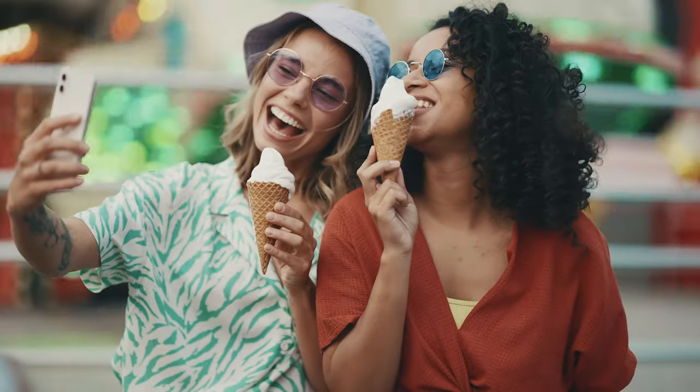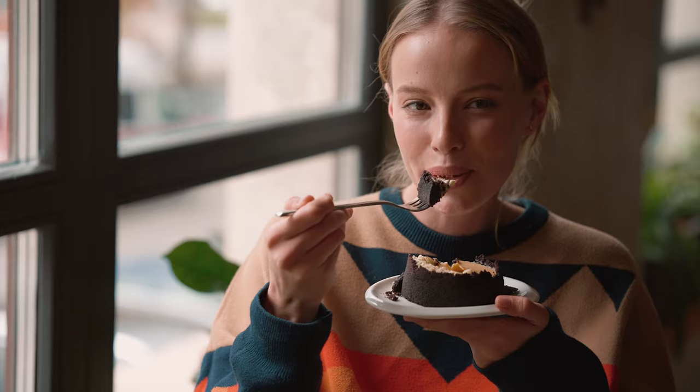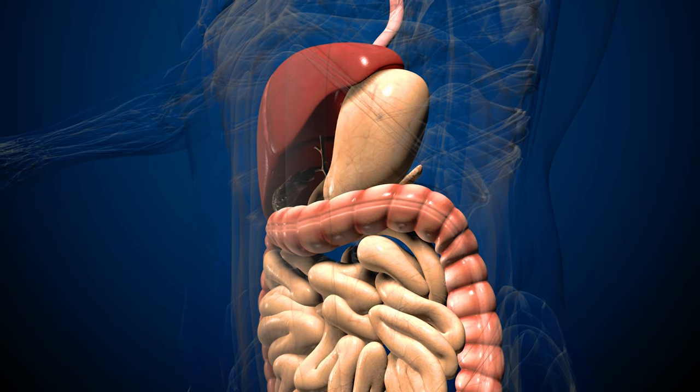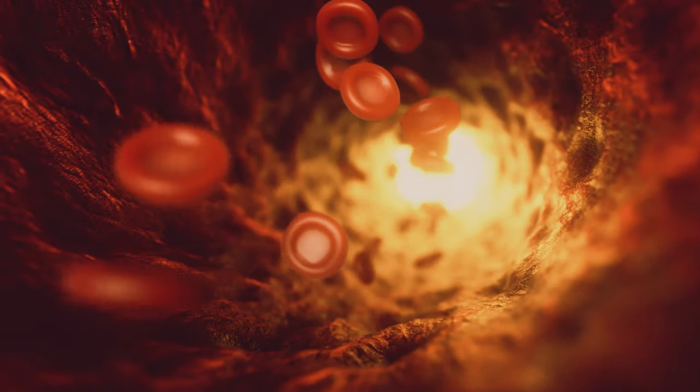If you consume processed foods that spike your blood sugar, your pancreas secretes insulin to help that sugar get taken up by cells. Repeatedly high levels over time can lead to insulin resistance, which can lead to metabolic syndrome and then full-blown diabetes. When insulin resistance happens, less sugar is taken up by the cells, circulating blood sugar rises, and fat from adipose cells is blocked from being broken down as fuel. There are other problems too, like inflammation and oxidative stress.